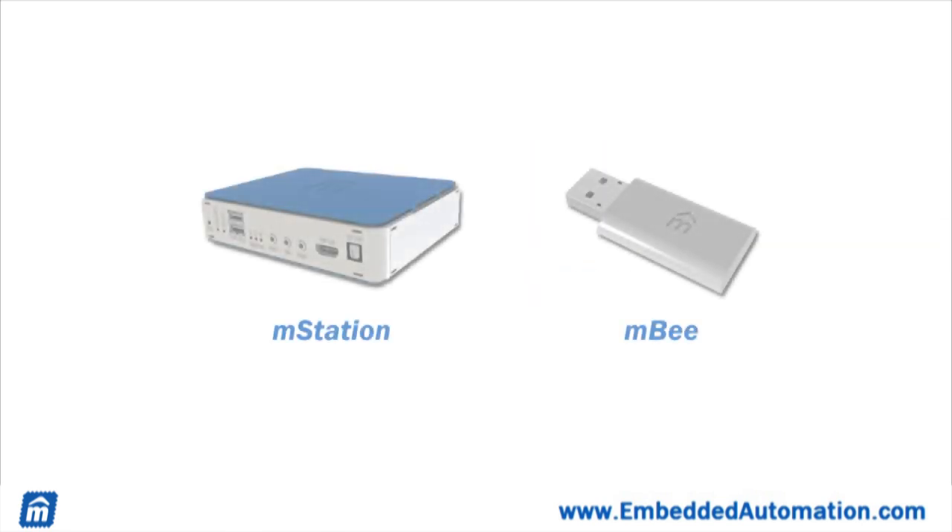To help bring the smart grid to the home, we're proud to introduce the M-Station and MB products — the newest members of the M-Home product family. Together, they tie homes to the smart grid and empower homeowners to optimize power usage.